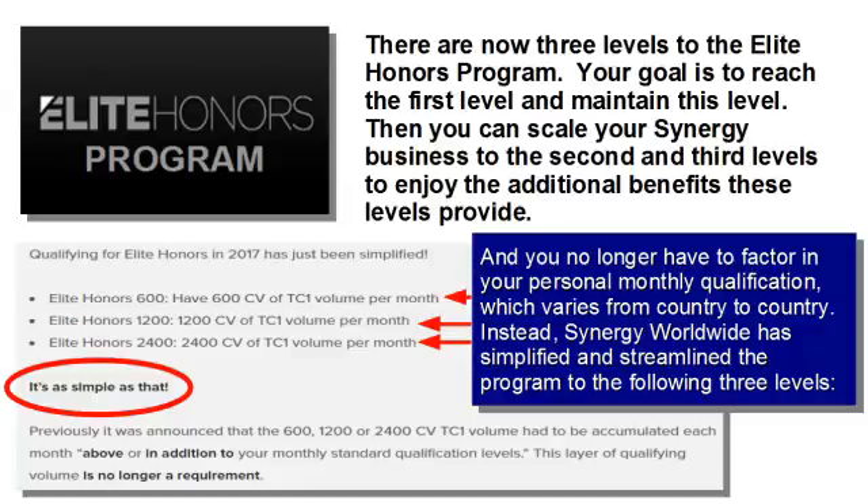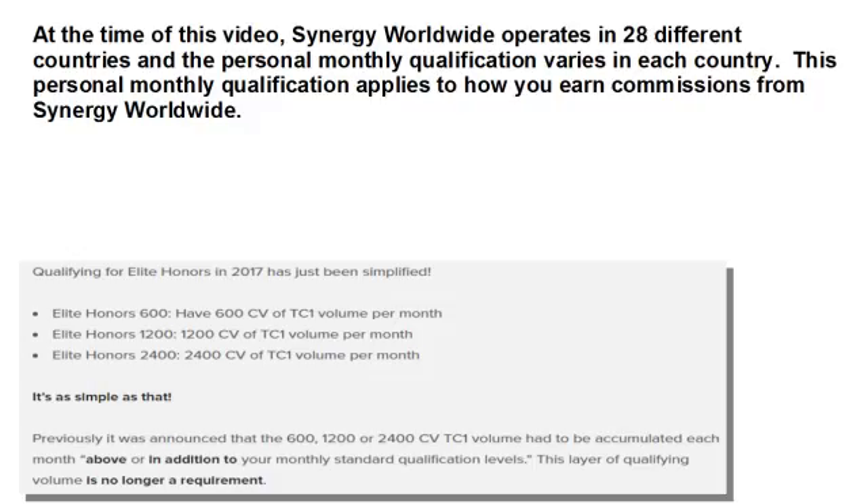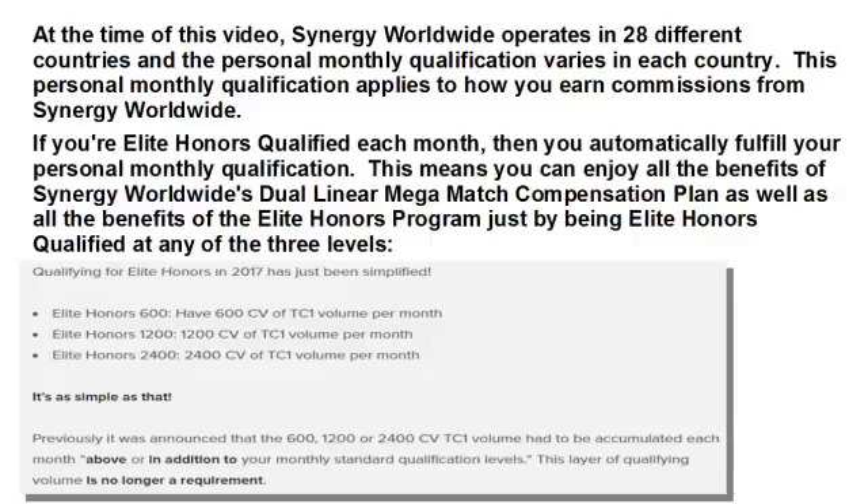The third level is 2,400 CV attached to your Tracking Center 1. It's as simple as that. You no longer have to factor in your personal monthly qualification, which varies from country to country. Synergy Worldwide operates in 28 different countries, and the personal monthly qualification varies in each country. If you're Elite Honors qualified each month, then you automatically fulfill your personal monthly qualification, allowing you to enjoy all the benefits of Synergy Worldwide's Dual Linear Mega Match Compensation Plan and all the benefits of the Elite Honors Program.